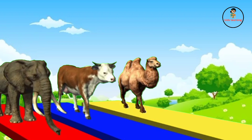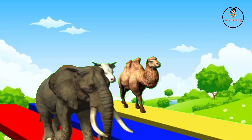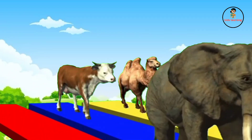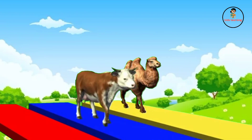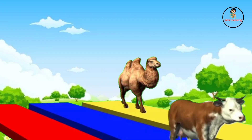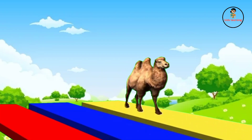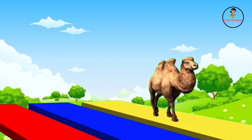Elephant, cow and camel. Wow, animals. This is elephant. This is cow. This is camel.